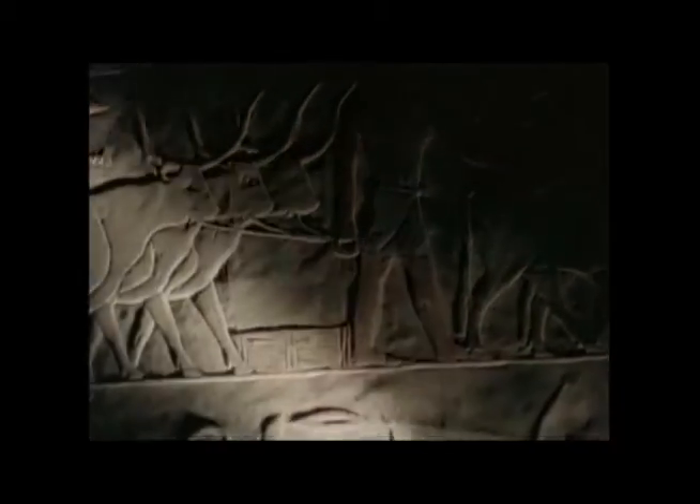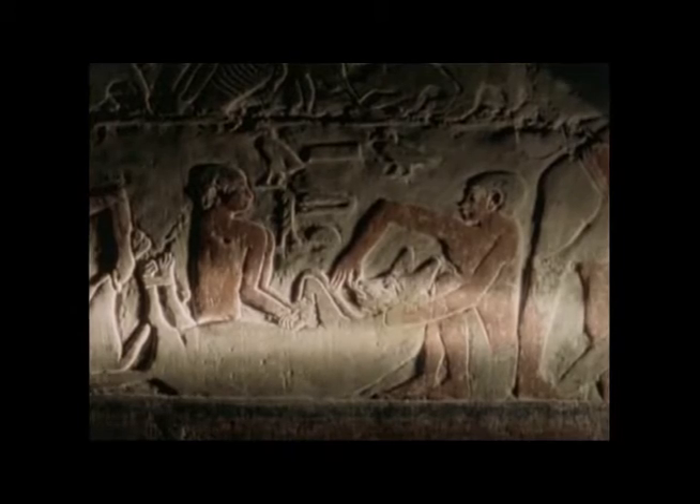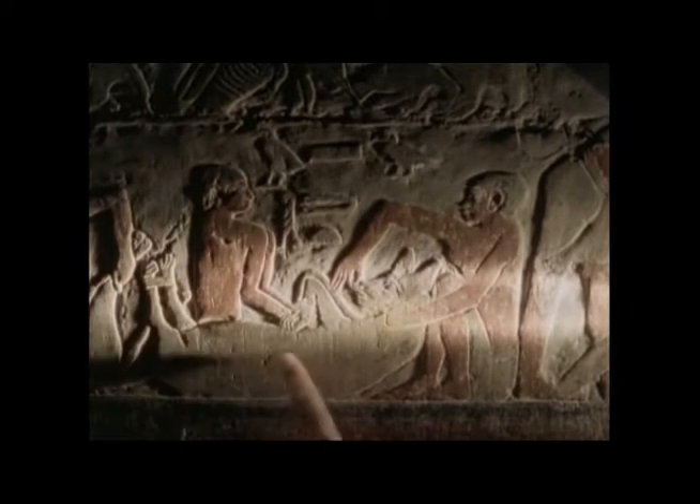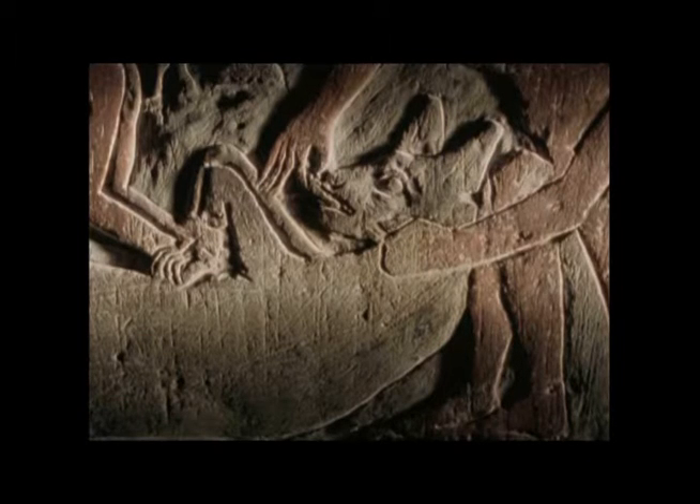They domesticated oxen; they tried to domesticate any animal that they could get their hands on. Take a look at this animal — flatten its back, tie its back legs, hang on to its front legs, stuff food down its throat and hope it'll learn to love you. He didn't get too far with that one — who's a hyena.